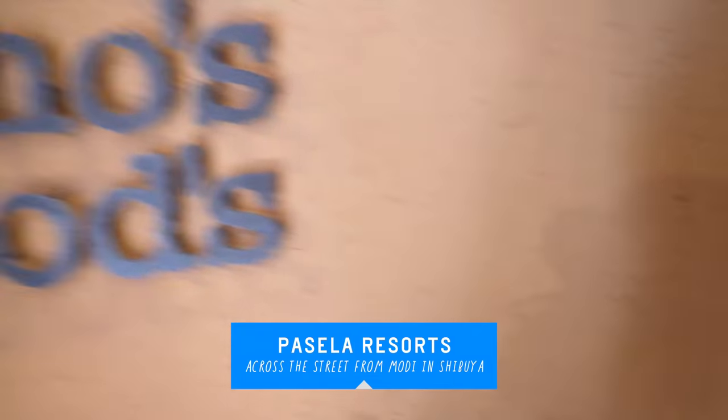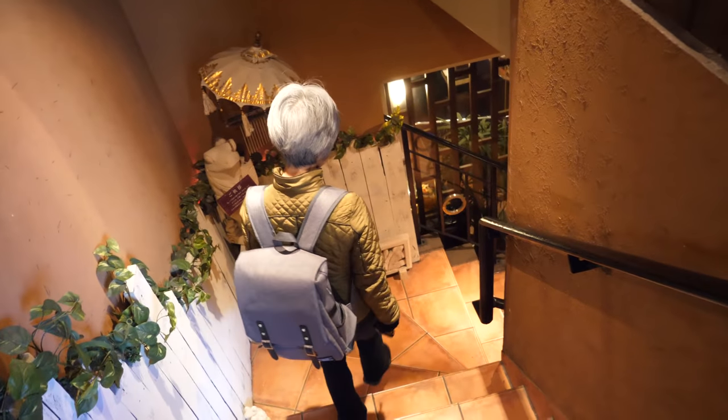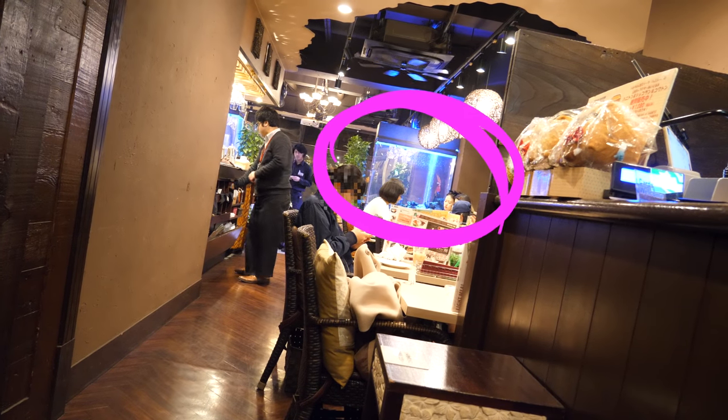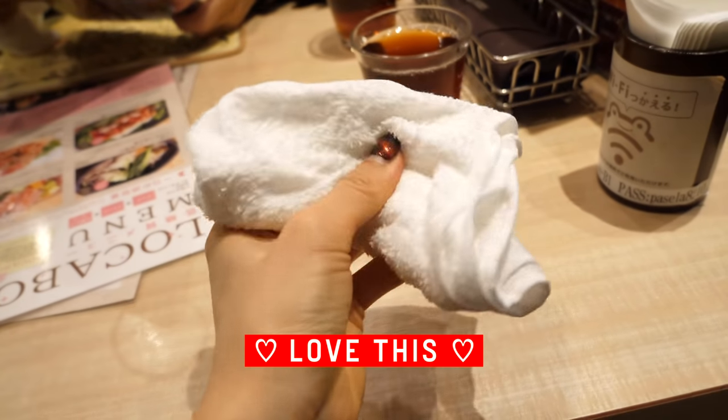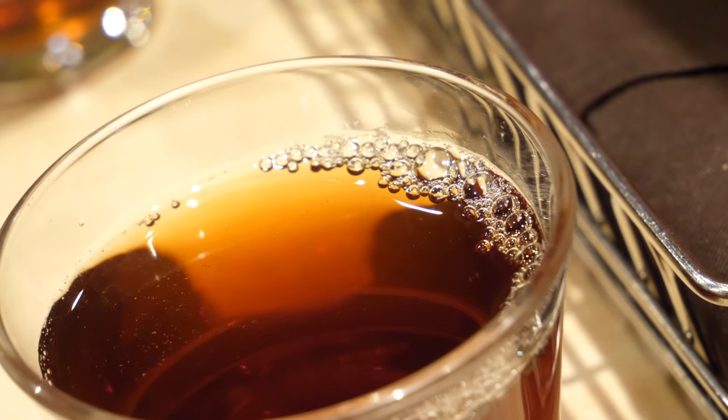There's an aquarium in the back. This is a non-smoking section. They gave us a warm wet towel to wash our hands, and we were served chilled tea.